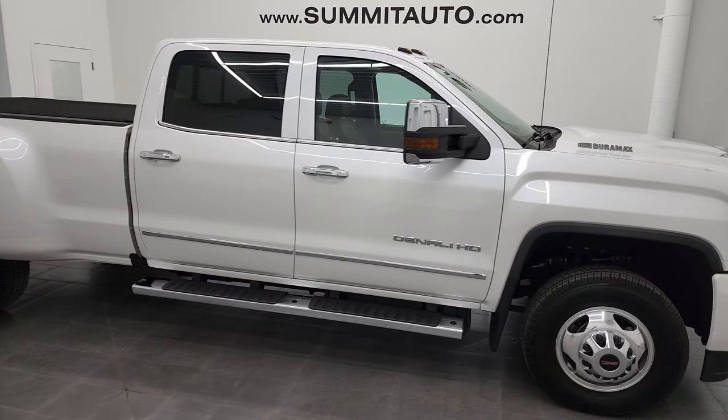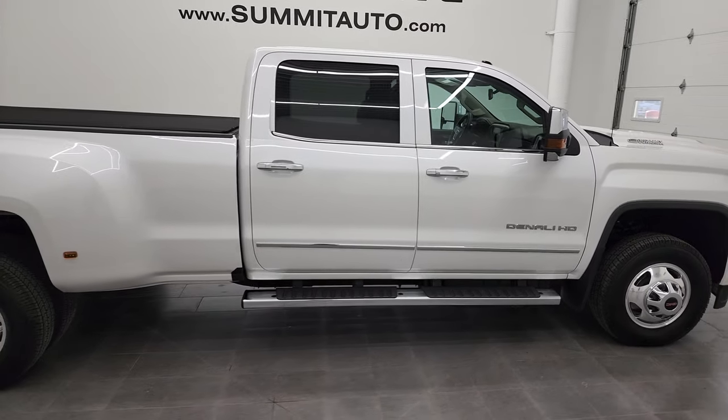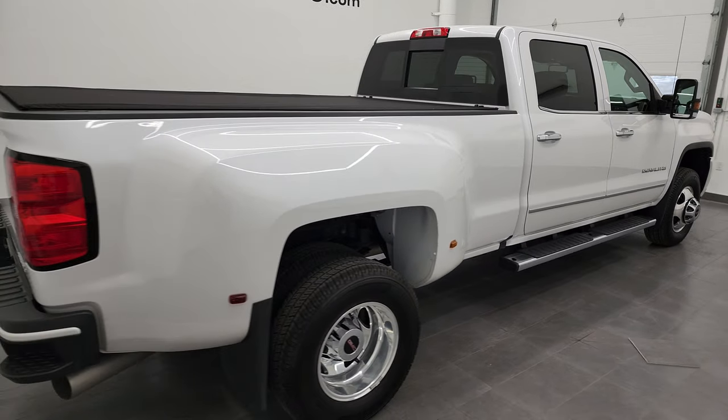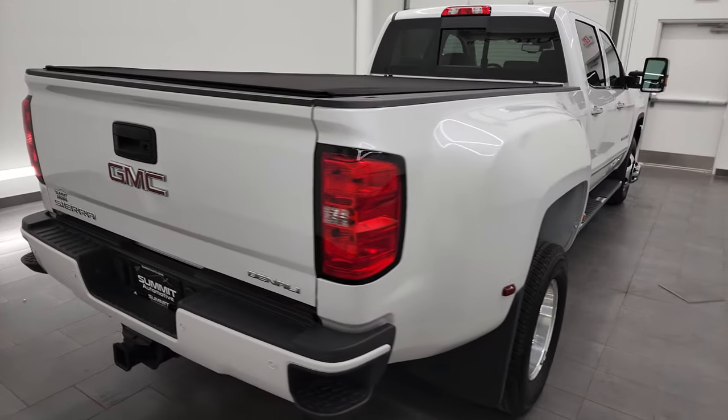Hey, this is Brett, and this 2019 GMC Sierra 3500 Crew Cab Long Box Dually Denali is stock number 13185Z.